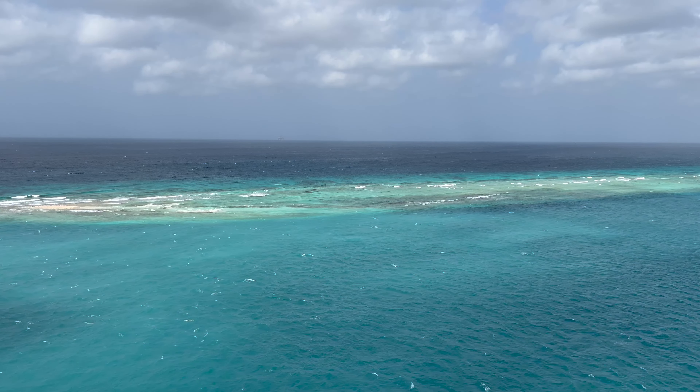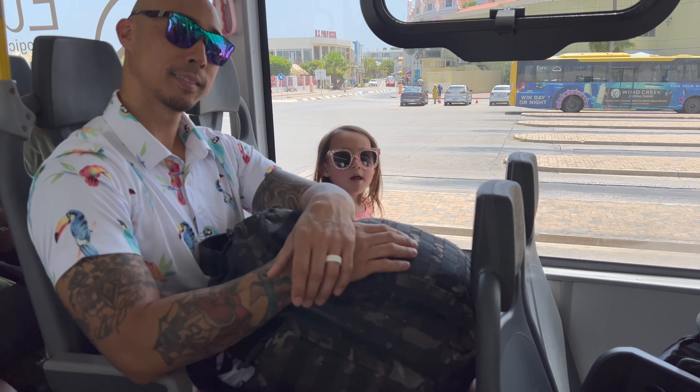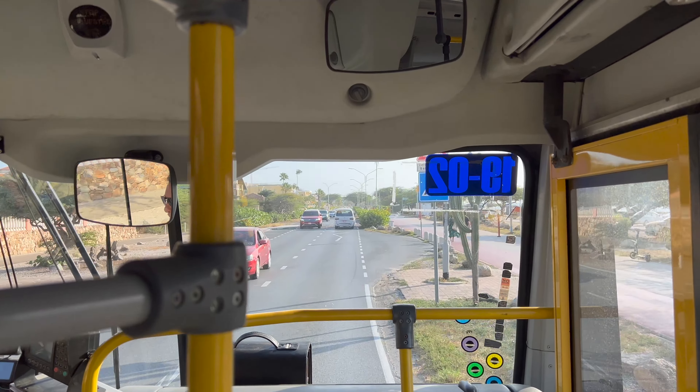If you're headed to Aruba soon, you're in the right place. I'm Amanda with Barrettos on the Loose, and in this video I'm going to show you how to easily and affordably get around via the Arubus.